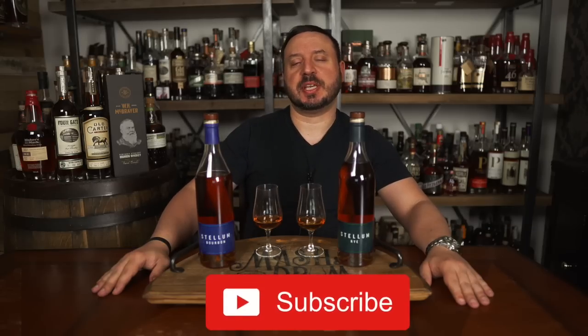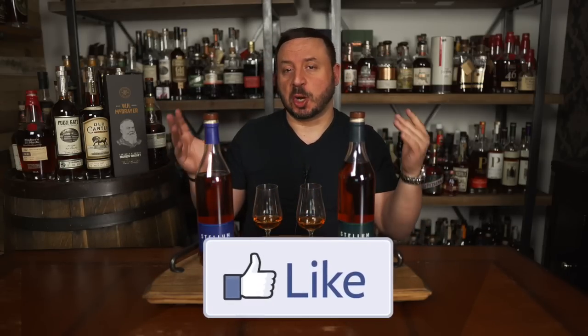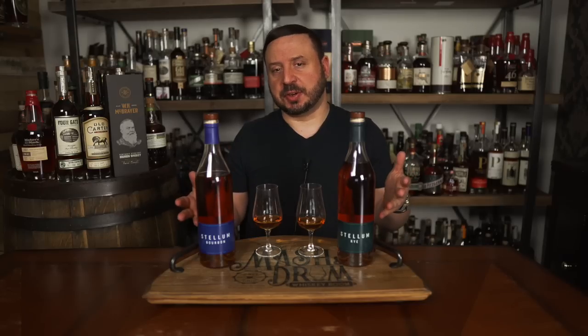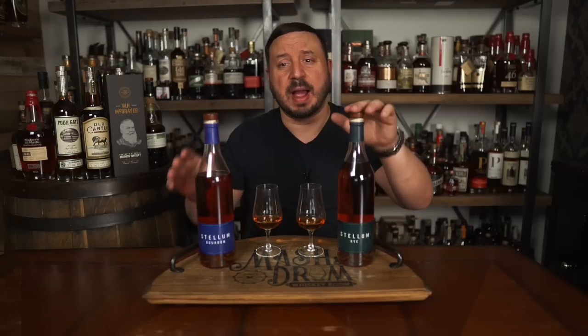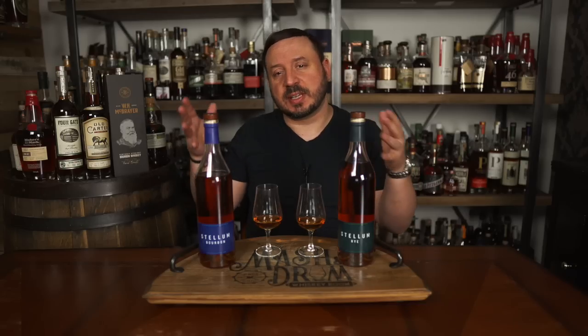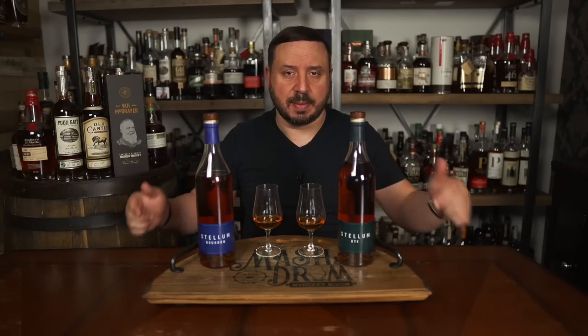What's up everybody, I'm Jason C and welcome back to the Mash and Drum Whiskey Room. From the makers of Barrel Craft Spirits, a new brand has emerged called Stellum Spirits. This is a new national brand created to celebrate the modern-day whiskey drinker, offering a bourbon, rye, and single barrels which are all bottled at cask strength. Today we have the bourbon and rye blends we will be trying — let's take a deep dive into this new brand, talk about what's in the bottle, and see if these new entries are worth a pickup.